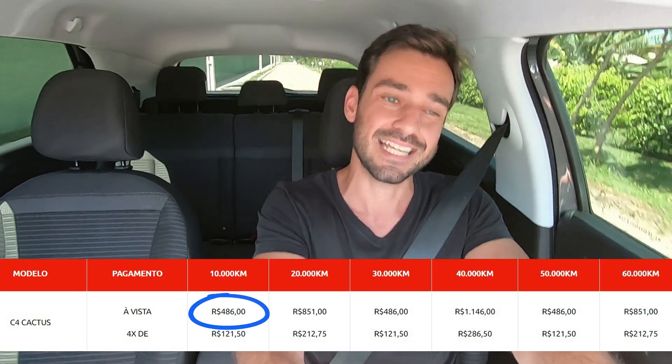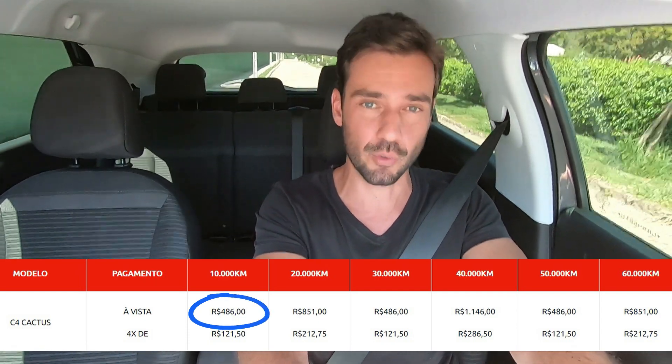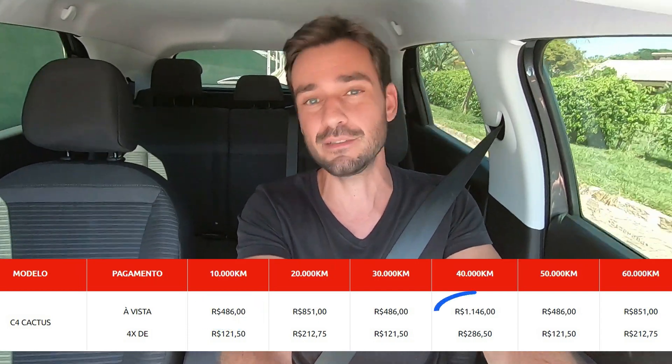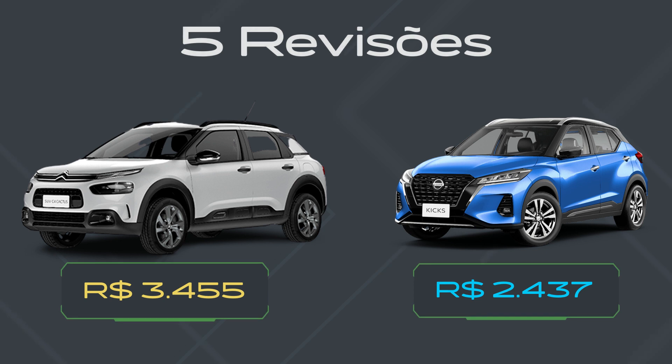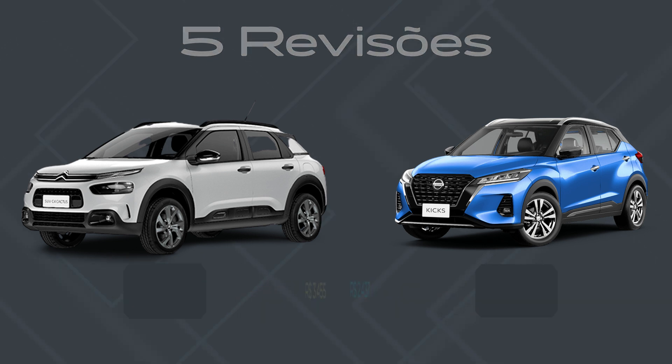Os valores das revisões são um pouquinho salgados para esse segmento. A primeira, de um ano ou 10 mil quilômetros, está custando R$ 486,00. A mais cara, de quatro anos, está saindo por R$ 1.146,00. Somando as cinco primeiras revisões, o pacote está custando R$ 3.455,00. Como base de comparação, o Nissan Kicks — referência no segmento — tem essas mesmas cinco primeiras revisões custando R$ 1.000,00 a menos.